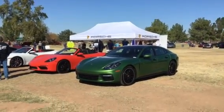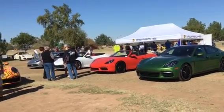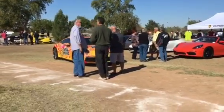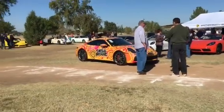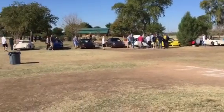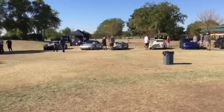Here we are at the Phoenix Porsche Club of America annual concourse car show. We're here at Tumbleweed Park in Chandler. Some pretty interesting cars here.